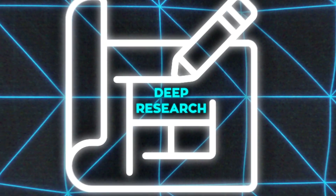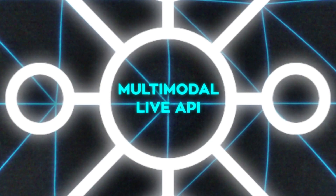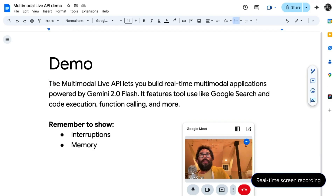For larger projects, the Deep Research tool creates detailed reports fast, saving hours of work. The Multimodal Live API adds real-time audio and video inputs, letting developers build tools that feel truly interactive.